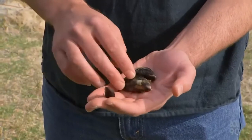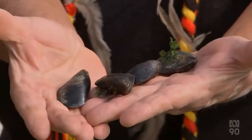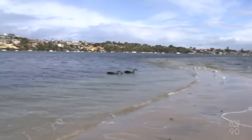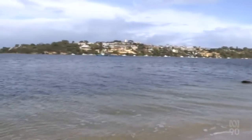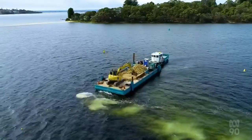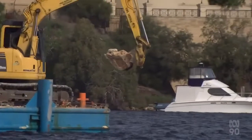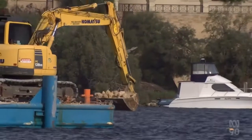They may be small, but they're also mighty. It's hoped mussels like these will help restore the health of the Swan River. A single mussel of this size can filter around a litre of water an hour. Led by The Nature Conservancy Australia, eight hectares of mussel reef are being installed at four sites around the Swan Canning estuary.